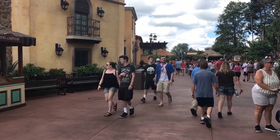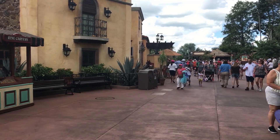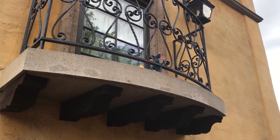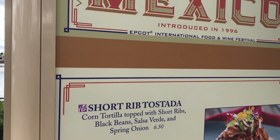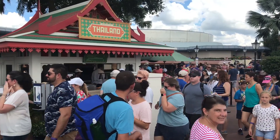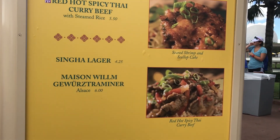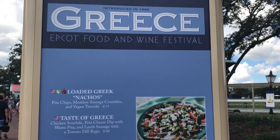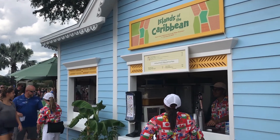This is the Mexico pavilion and I have a Remy alert. Do you see him? And here's the Caribbean Marketplace — I found it after all!